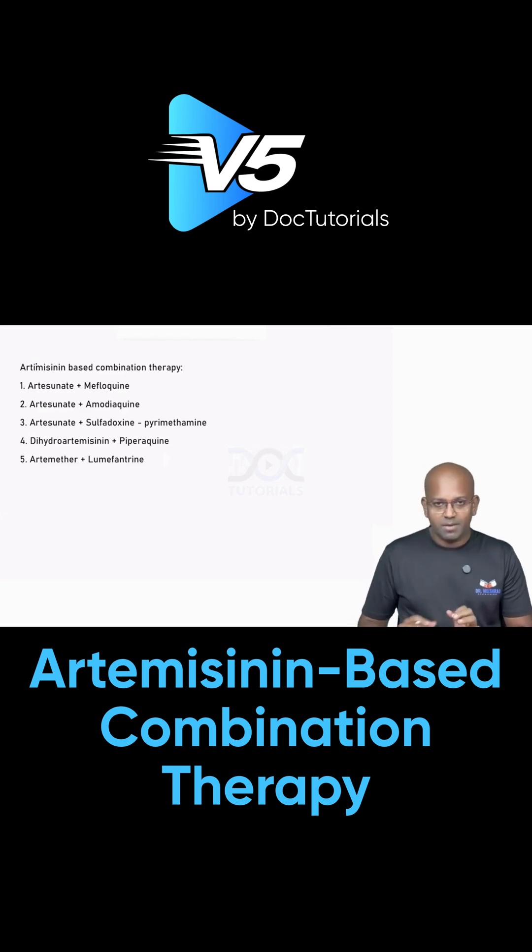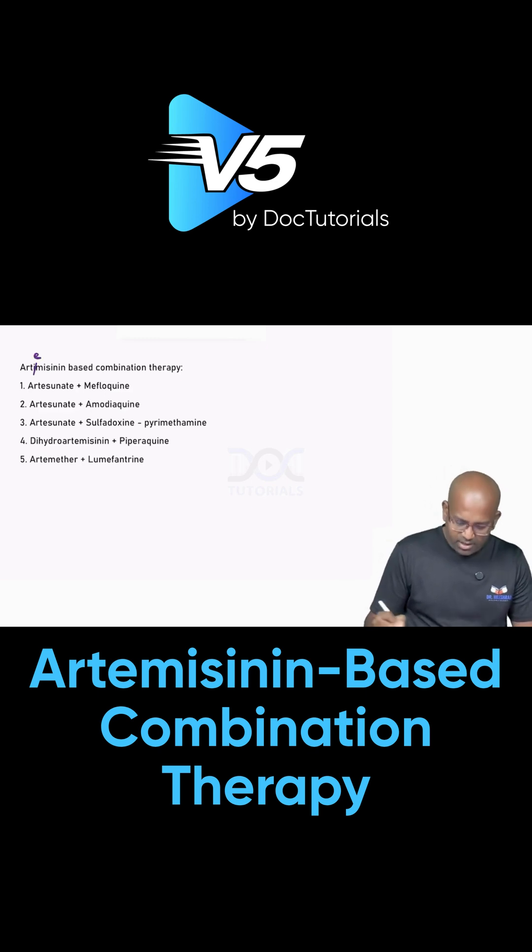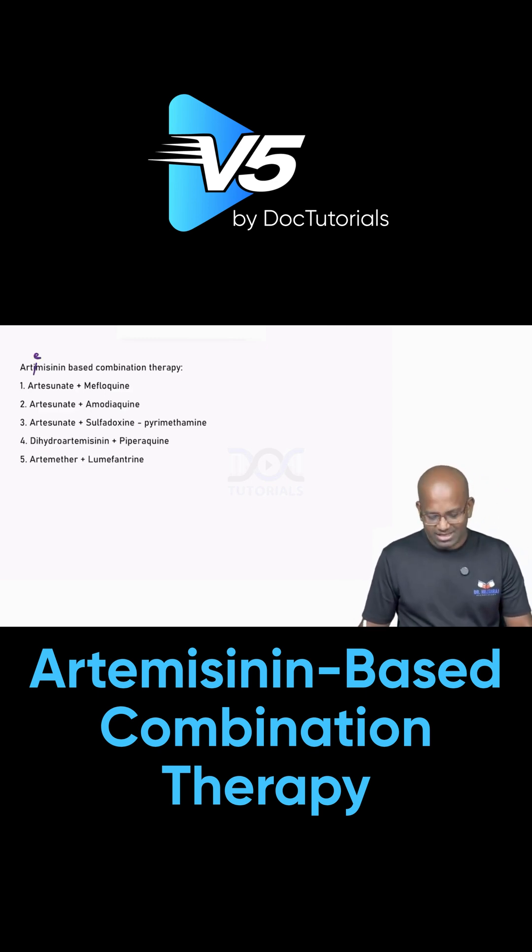Here in India, the primary treatment currently which we use is artemisinin-based combination therapy.